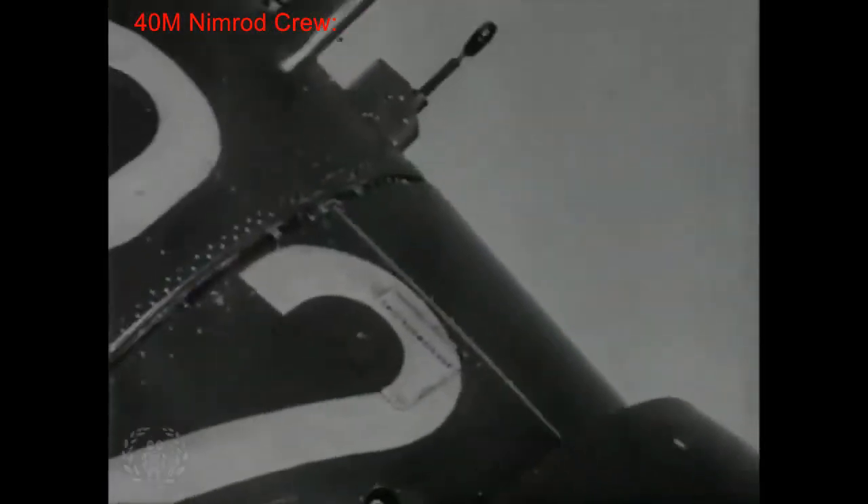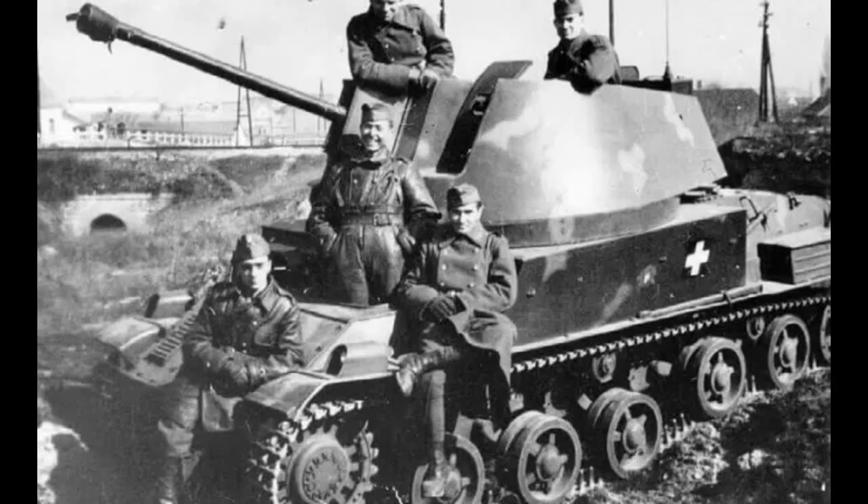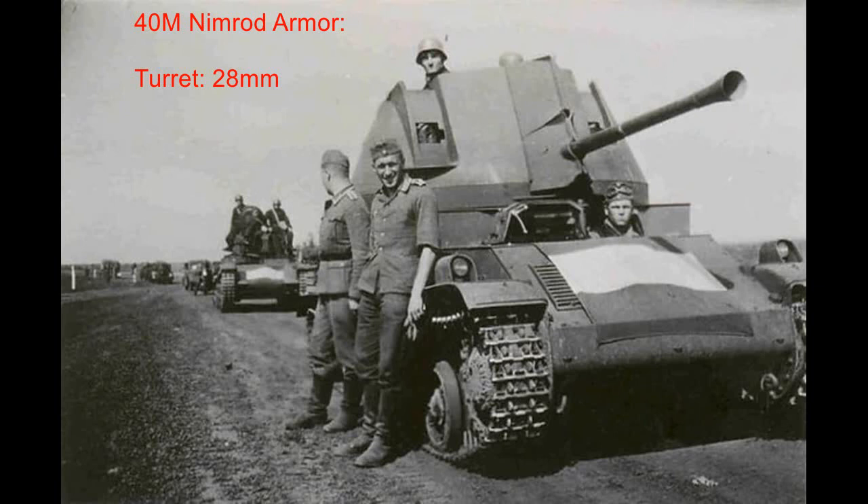A sizable crew was needed to operate the vehicle: a commander, driver, two loaders, and two gunners were necessary. The Nimrod was incredibly vulnerable to any type of weaponry — crew members could occasionally be hit by small arms fire or grenades due to the exposed open-top turret. The greatest amount of armor was on the turret, with 28mm of sloped steel present in all directions. The sloped frontal and rear armor was 13mm and 6mm respectively. Like other Hungarian models of the time, the Nimrod's armor was incredibly insignificant.